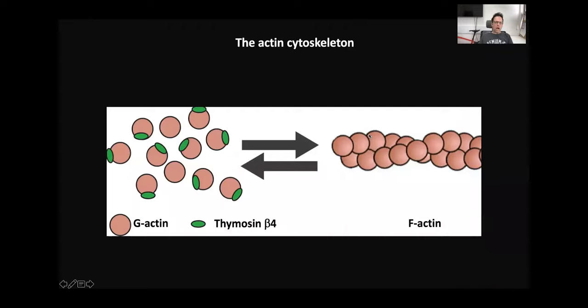The actin cytoskeleton is a complex cellular structure that plays a key role in many biological processes. Actin itself can be detected as a monomer or G-actin and also as a polymer or F-actin, and this balance is tightly controlled by many proteins. One of them is the G-actin binding protein Thymosin Beta-4.